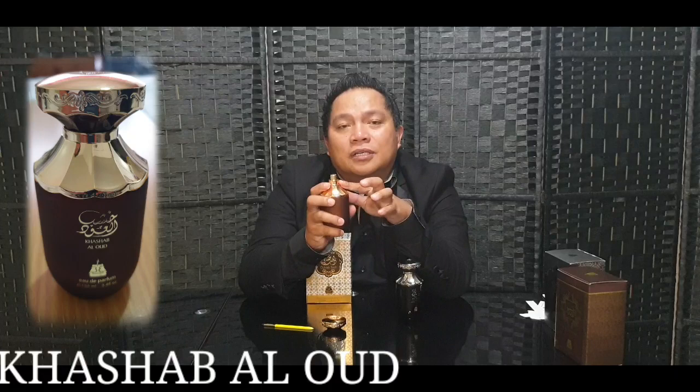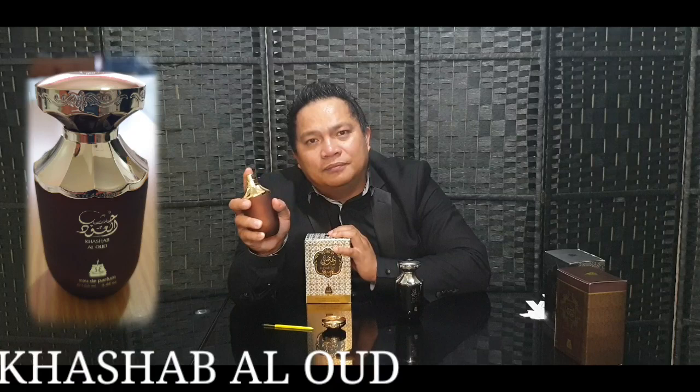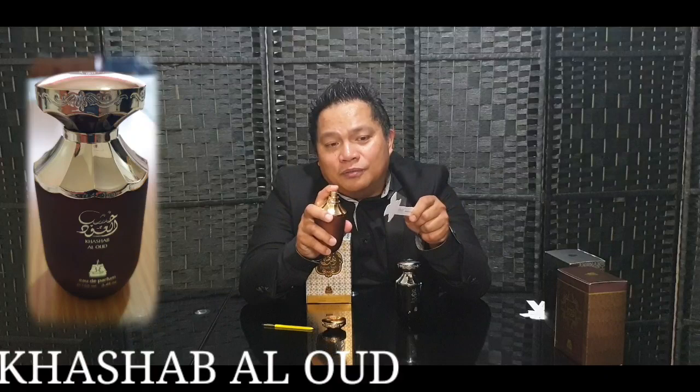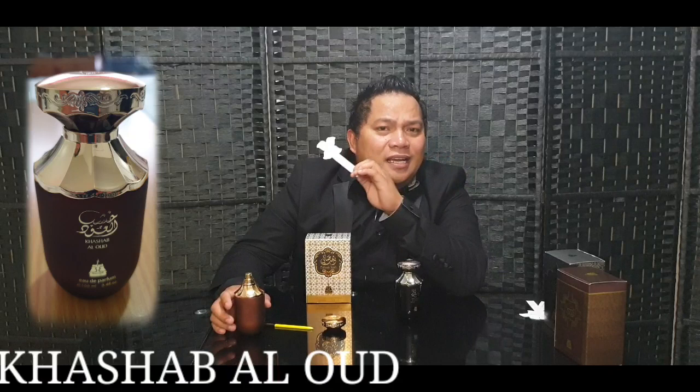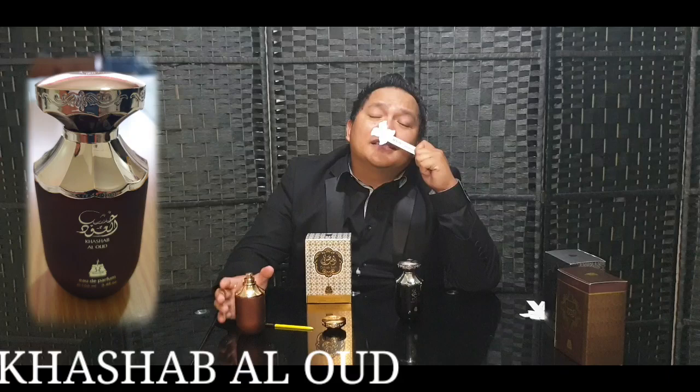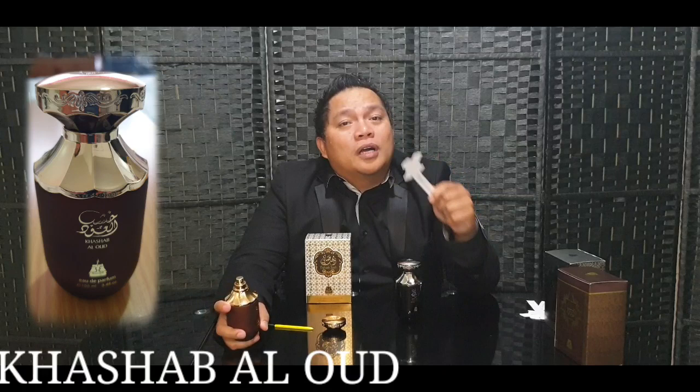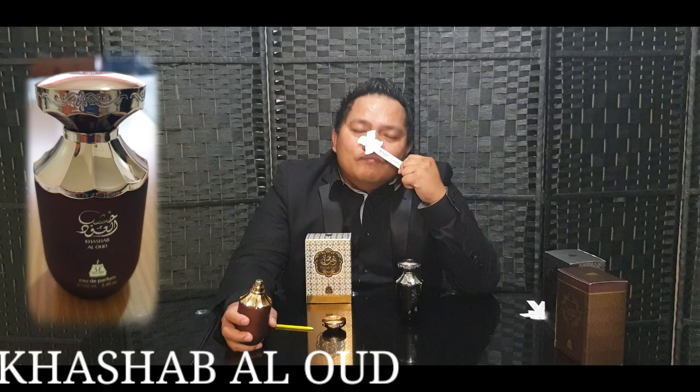The atomizer on this one is gold plated. Let's check it — this is better, very wide and smooth, and it sprays a lot of juice. Opening up, there is a direct blast of moss and wood. I can smell jasmine in it as well, but overall it's a very elegant wood — not just plain wood. There is a floral note on top of the wood. Very, very nice.